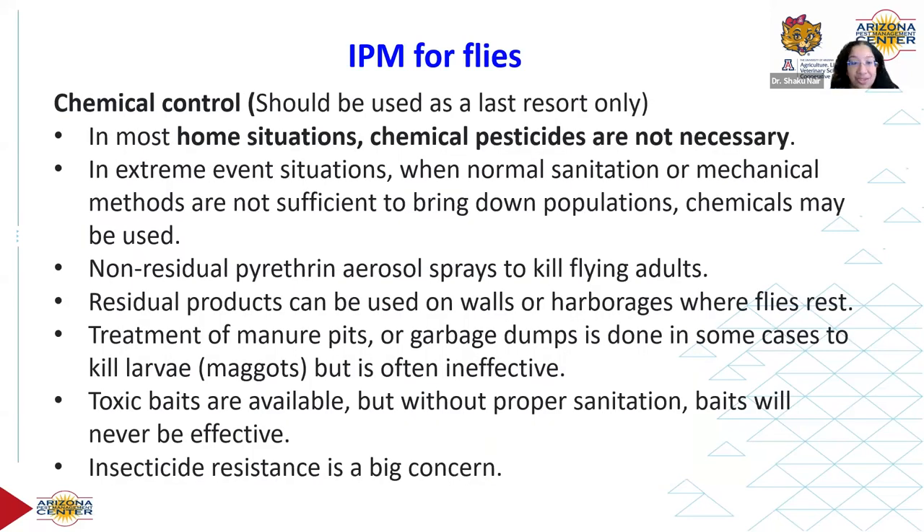Chemical pesticides are an important tool. In most home situations they are not necessary and are often a last resort, but in extreme event situations or places like dairy farms and slaughterhouses, pesticides may be needed. The use of insecticides has to be done very carefully — we saw how quickly flies can reproduce, so the chances of them developing insecticide resistance are extremely high and it happens very fast.